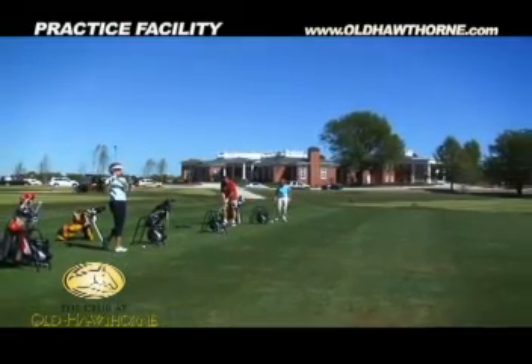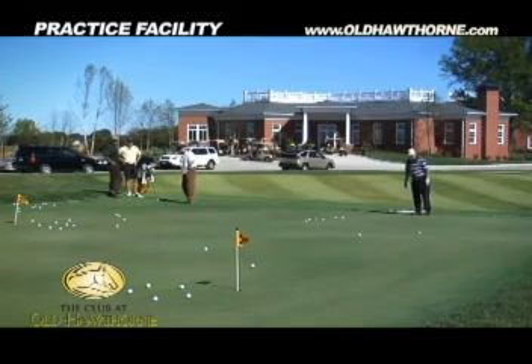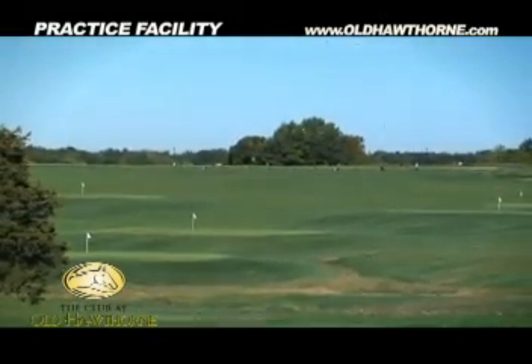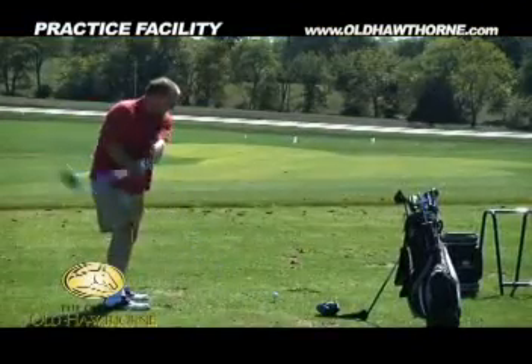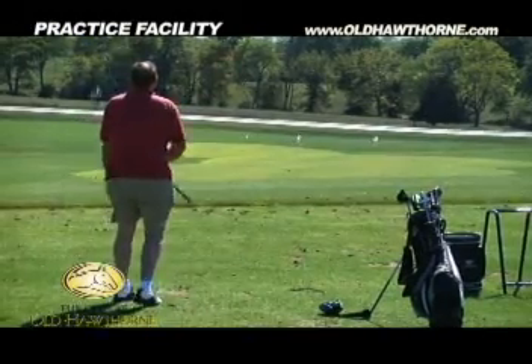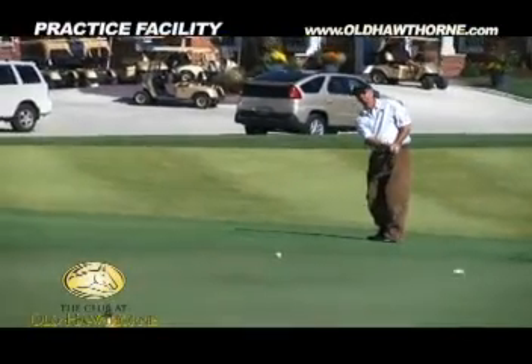Unlike other practice facilities where you're forced to work on your game off a carpet or a rubber mat, you'll always hit off grass at Old Hawthorne, taking aim at any one of the 12 target greens. The things I really enjoy there is being able to hit off the grass — you go to so many driving ranges and it's on the mat or plastic tees. I really enjoy that more realistic feel, and also utilizing the green for putting, which I think is very realistic and represents the greens that you're going to play at the course.